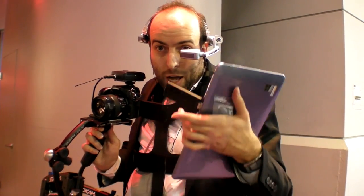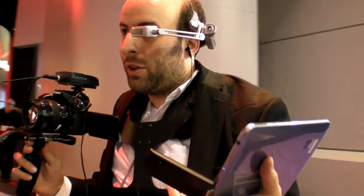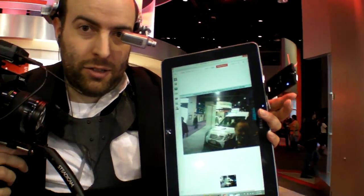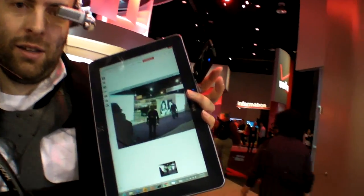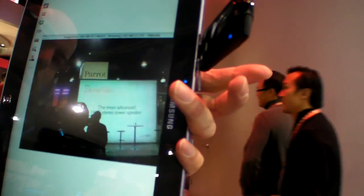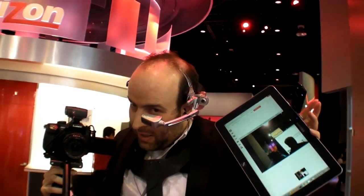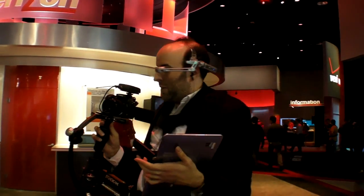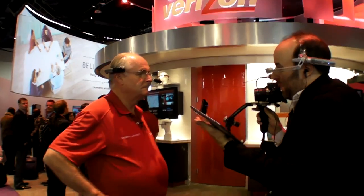I'm all set up here at the Copin booth and my setup is live streaming on the Hangout — Hangout on Air — through Verizon LTE, broadcasting from my head so you can actually see the cameraman here. I'm going to ask Jeff Jacobson and switch over to my camera, so we're going to stop this one.